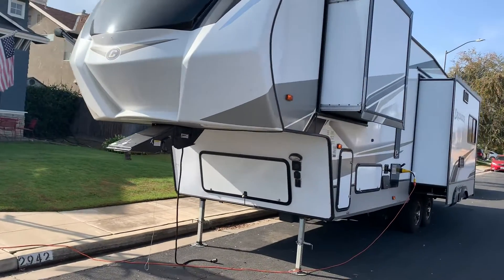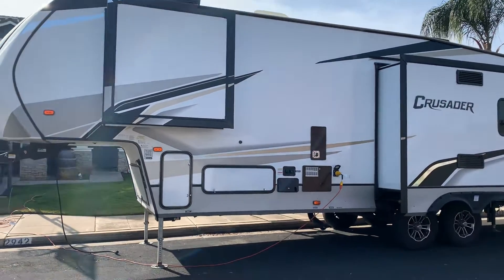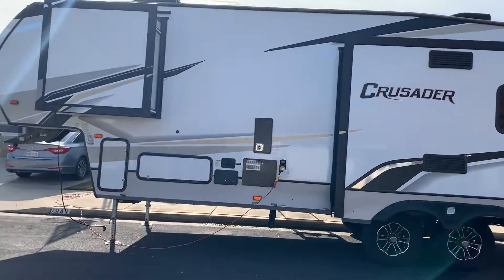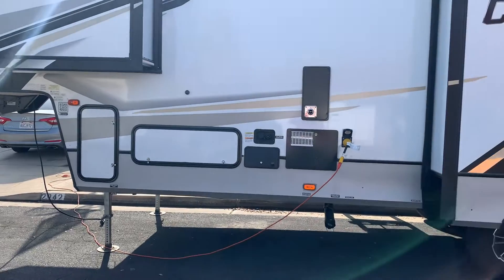Electric landing jacks. It's got electric leveling as well — you push one button and it levels itself when you get to camp. Big pass-through storage on this side.